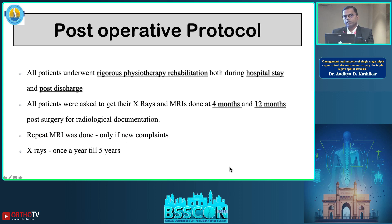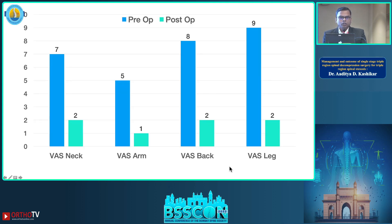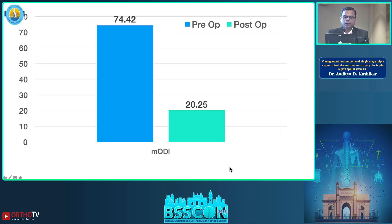Postoperatively, all patients were exposed to a rigorous physiotherapy regime both at hospital and at home. Imaging was done at four months and twelve months; thereafter, MRI was done only if the patient had new complaints. X-rays were done once a year for the next five years. The VASA scoring system showed significant improvement neck, arm, back, and leg-wise, and the mJOA improved from 74 to 20.